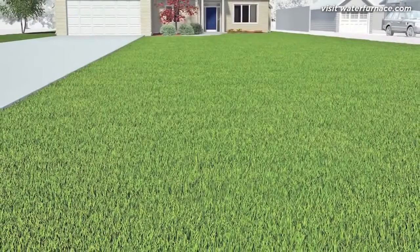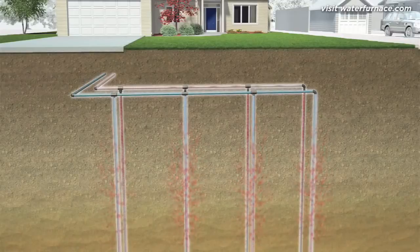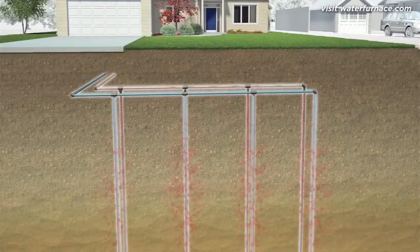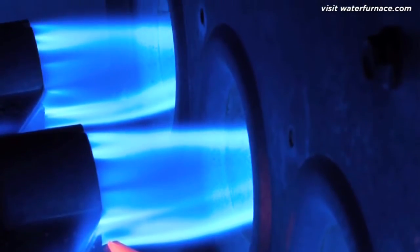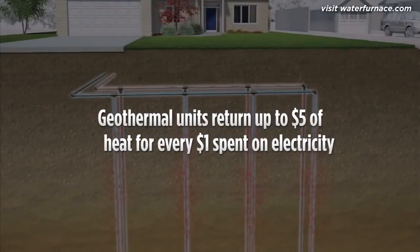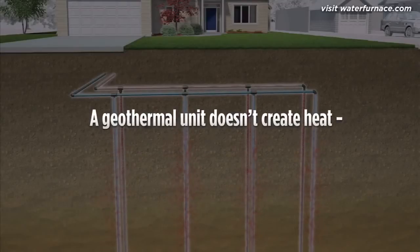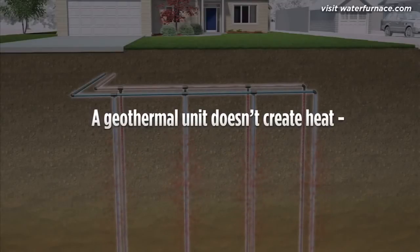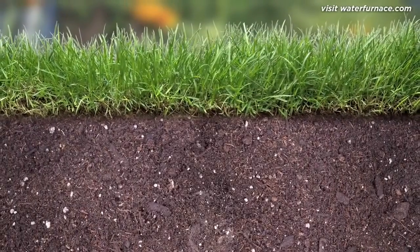A geothermal unit never sees cold winter air. It draws from a reservoir of much warmer 55-degree temperatures, concentrates it, and moves it to your home. And unlike a traditional furnace, which returns less than 96 cents of heat for each dollar spent burning expensive polluting fossil fuel, a geothermal heat pump returns up to $5 of heat for each dollar spent on electricity. That's because a geothermal heat pump doesn't create heat through combustion — it simply collects and moves it.